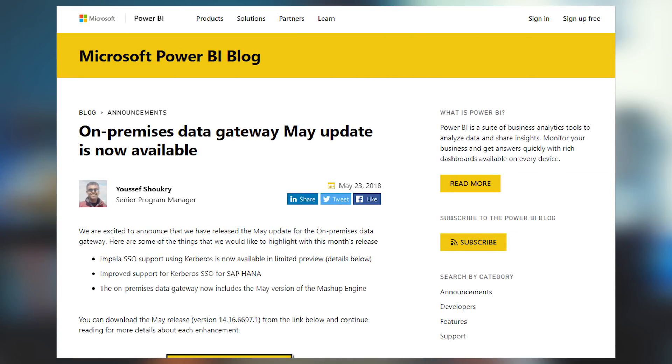There's an on-premises data gateway update available. There are two main items in this release. The first is SSO support for the Impala connector, using Kerberos connectivity to Impala from the gateway itself. So if you're using Impala and want to use SSO sign-in capabilities with Power BI, you'll definitely want to update your on-premises data gateway. It is currently in private preview, and there are details in the blog post on how to get on board. There was also an update to the SAP HANA connector dealing with Kerberos interactivity. There's an additional configuration now in the gateway that can help with those scenarios. Be sure to download and update to the latest gateway — it also has the latest mashup engine for Power BI. Links are always down in the description below along with bonus items not included in the video.